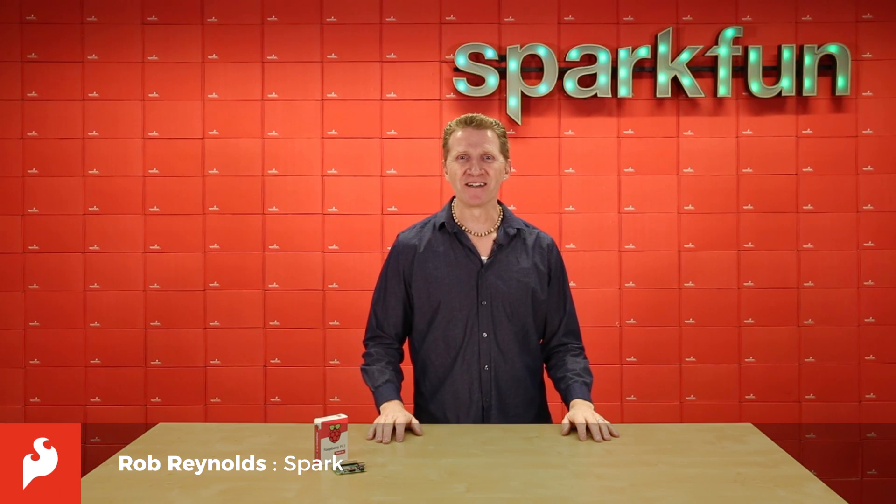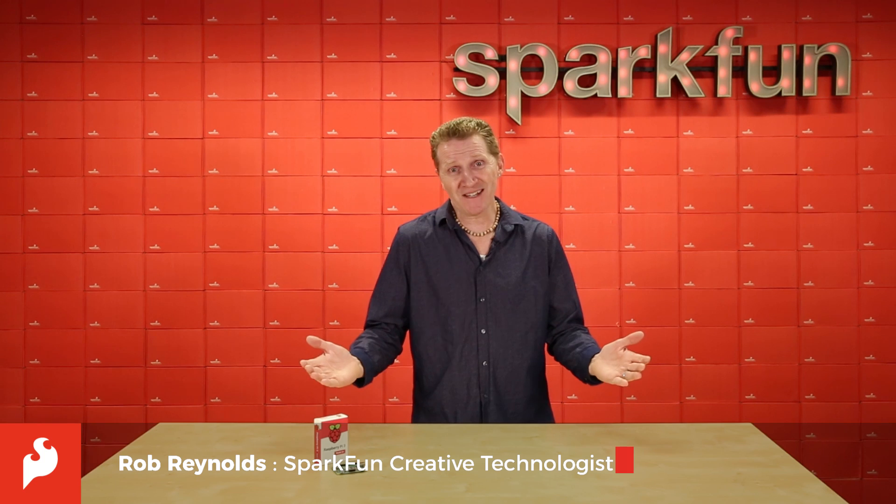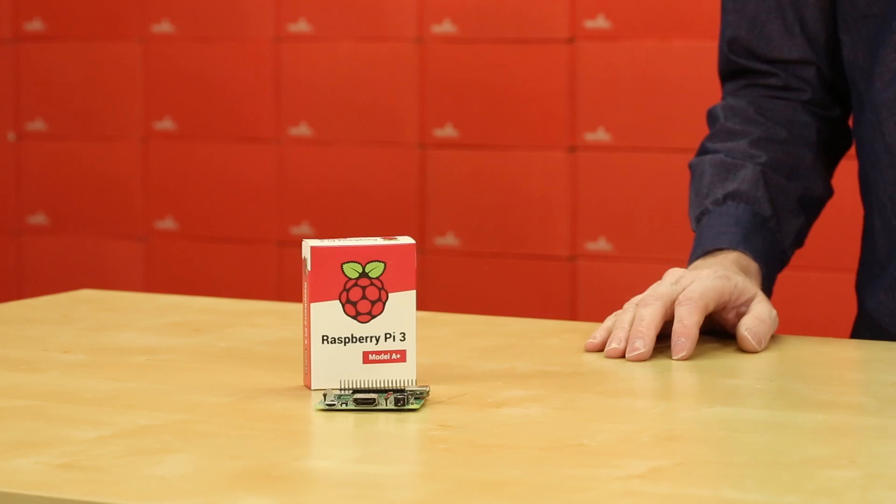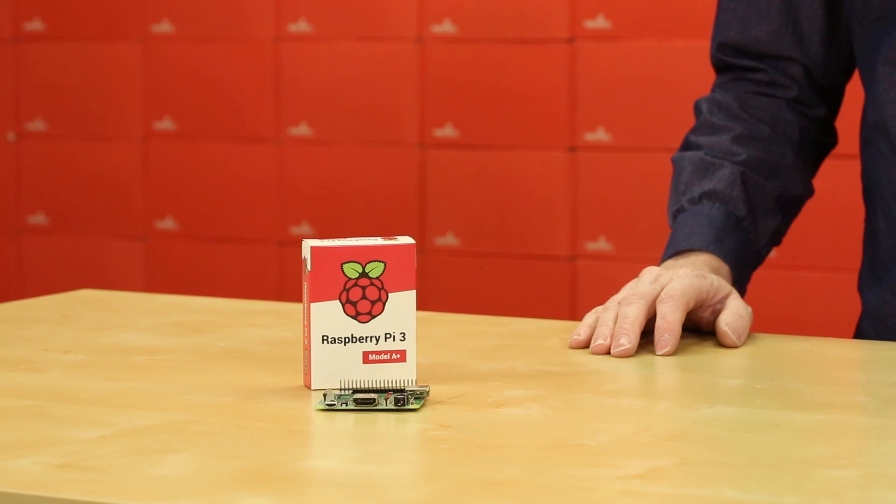Hi, Rob Reynolds here at SparkFun. Ask any elementary school student what's better than a B+, and they'll tell you: an A+. Well, kids spoke and Raspberry Pi listened. Introducing the Raspberry Pi 3A+.